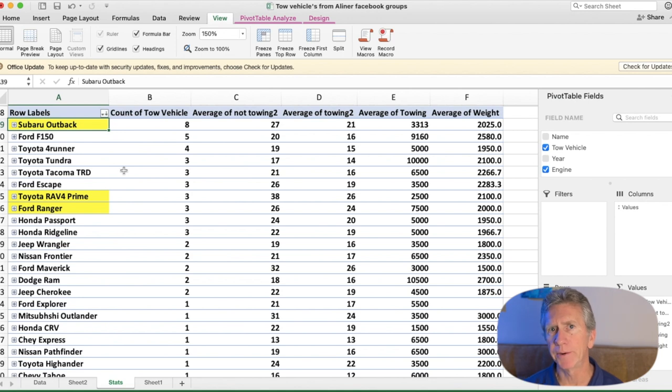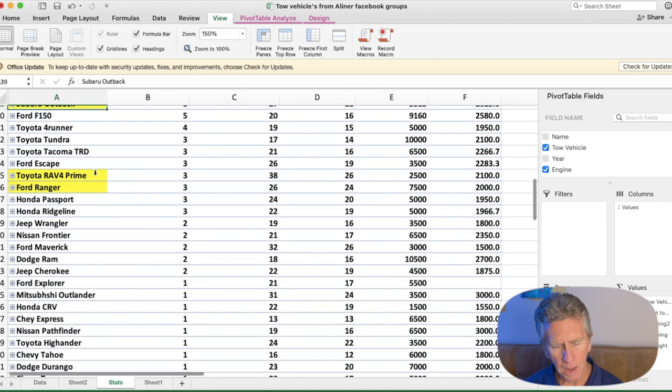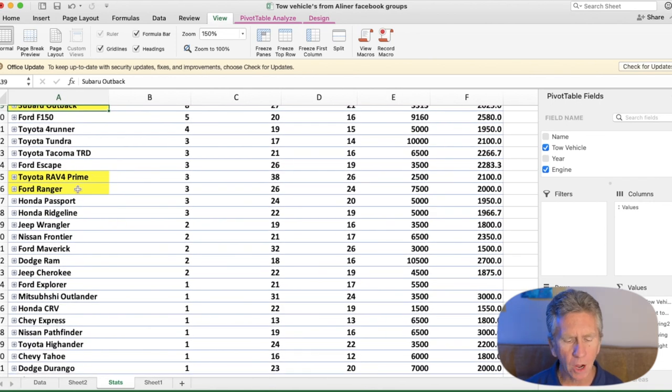Looking at the remainder of tow vehicles, we have some tow-specific vehicles: the Ford F-150, the 4Runner, the Toyota Tundra, the Toyota Tacoma, and the Ford Escape. I want to call your attention to the Toyota RAV4 Prime — that's my vehicle. We've got three owners. Look at the difference: 38 miles per gallon normally on the freeway, and then when towing we get 26 — a really big separation, which is what surprised me about the RAV4 Prime.